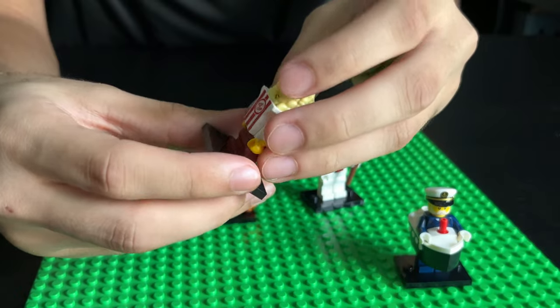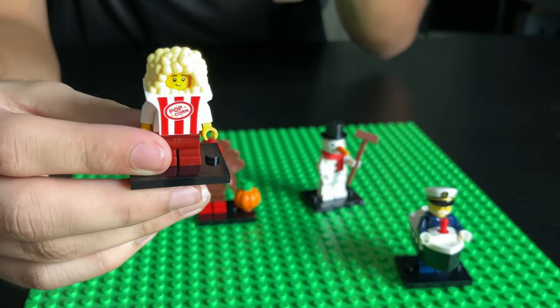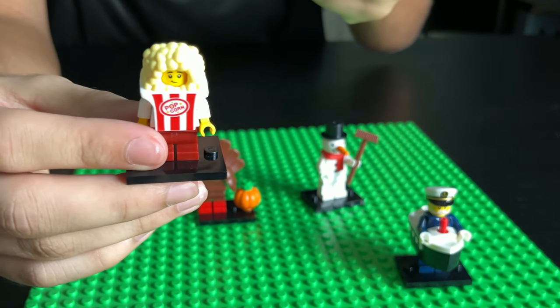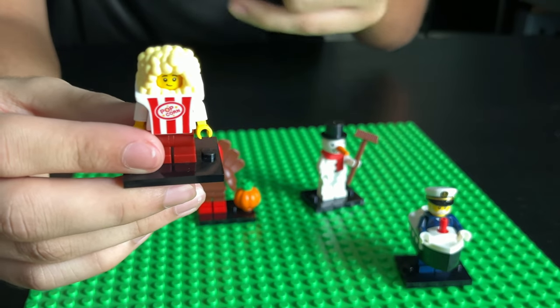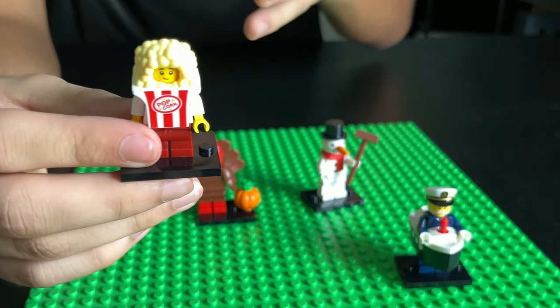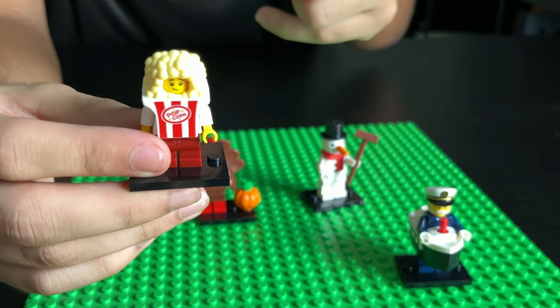Next up, we got the popcorn kid. I really like when LEGO does these food costumes. In the last series I have a hot dog costume guy and a corn costume. They've done multiple food costumes and I really like that — don't stop doing that, LEGO.